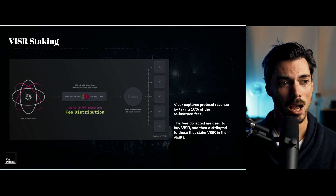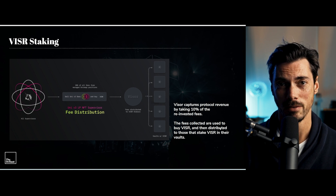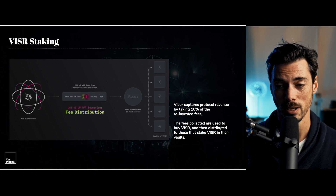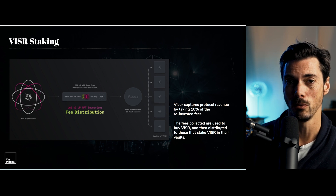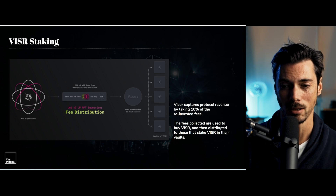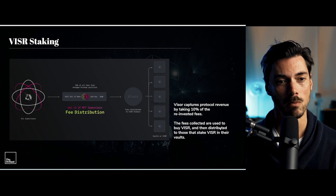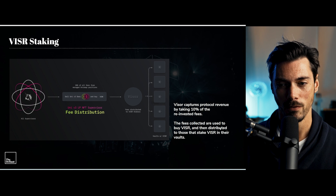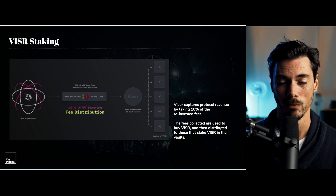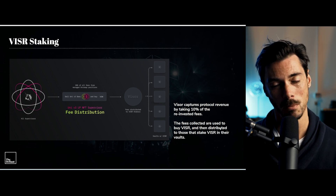And all that happens without you having to do anything. If that sounds too complicated, you can also stake Visor. Uniswap doesn't allow you to reinvest fees — you take your fees and it doesn't compound them for you. But Visor does. When Visor captures protocol revenue, it takes 10% of the fees that are reinvested, collects those up, and then uses them to buy back the Visor token, distributing that Visor to anyone who's staking within the vault. So if you don't want to supply assets, you can simply buy the Visor token itself, stake it, and then earn fees based on everyone else earning fees.